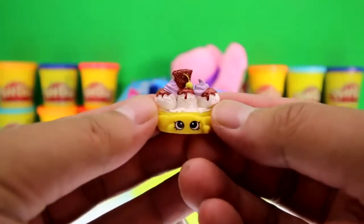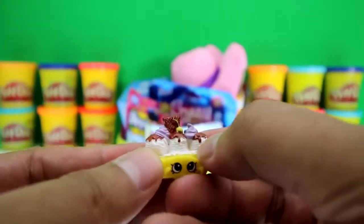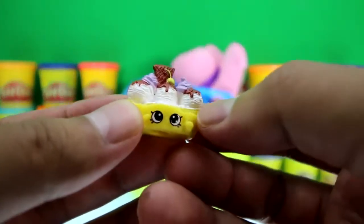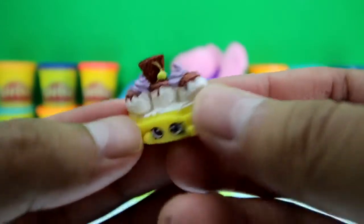It's Banana Splitty — it looks so delicious! There's a bunch of ice cream scoops with chocolate syrup and a banana inside, and look — a chocolate wafer, some whipped cream, and a cherry. That looks so yummy!